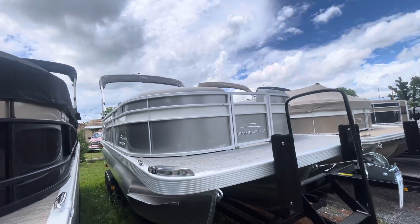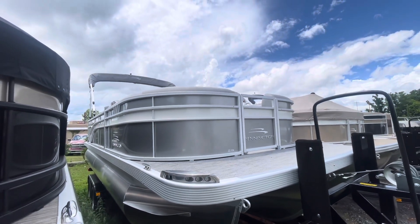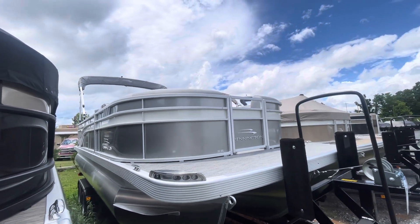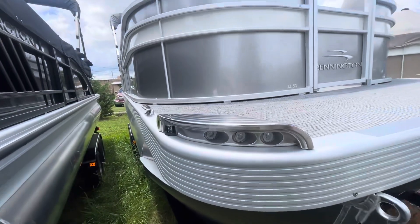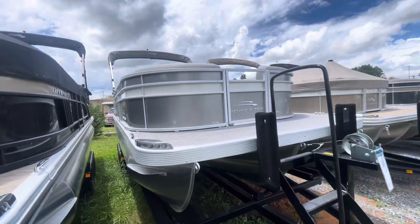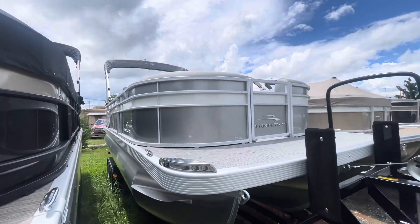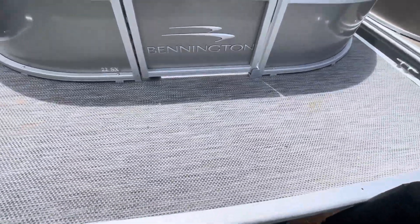2023 Bennington 22 SXCW. We've got our twin stern loungers — perfect for a couple. We've got our very nice upgraded stainless steel docking lights; you can kick them, doesn't matter, they're not going to break. We went with the smooth panel silver with white accent and the seagrass floor on this one.